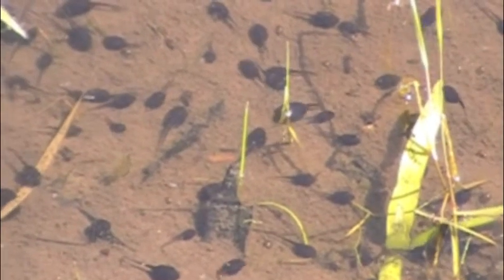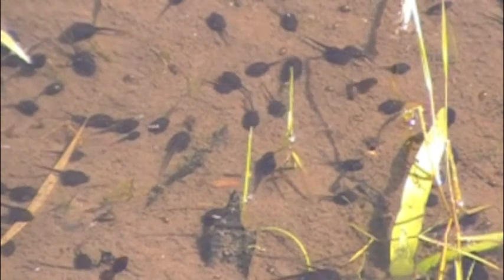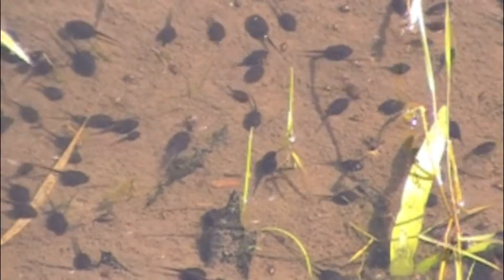The tadpoles are not at all social, but they live in large colonies. And when they are young especially, they are constantly on the move.